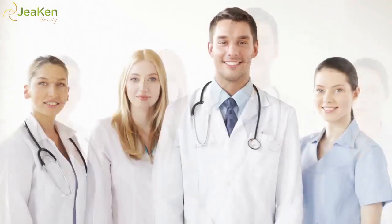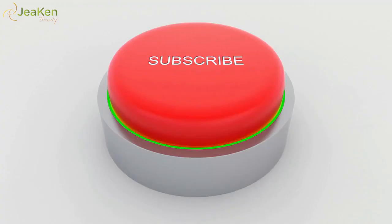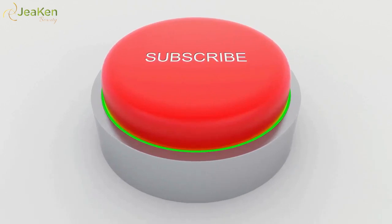Thank you so much for watching. If you liked the video, give it a thumbs up, don't forget to share with your friends, and subscribe to our channel.